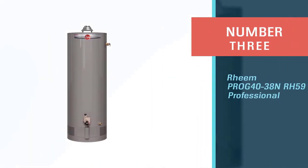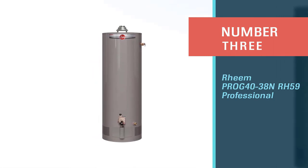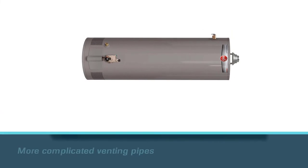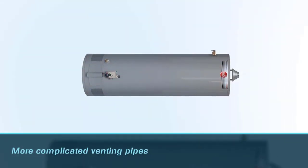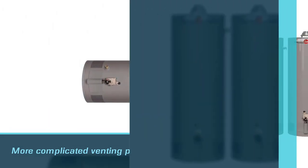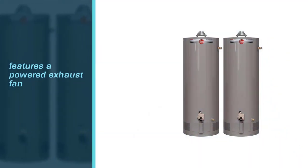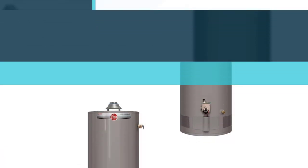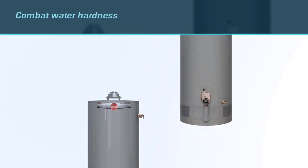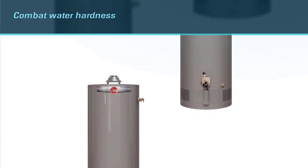Number three: Rheem PROG4038 NRH 59 Professional. The Proline 40 gallon gas water heater is a popular choice for many homeowners, especially those who have more complicated venting pipes. Often condo buildings and apartments will have water heaters placed in precarious spots, making it very difficult for gas to be expelled properly. To combat this, the Proline XC features a powered exhaust fan that pushes gas out with strong force rather than the atmospheric style. This exhaust fan was quiet and kicked in immediately, which we were impressed by.